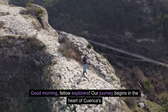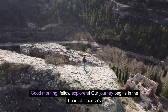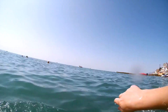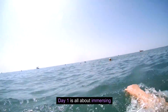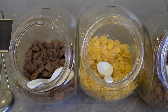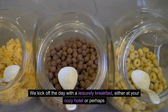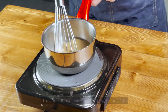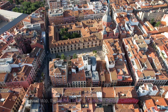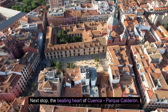Good morning, fellow explorers. Our journey begins in the heart of Cuenca's historic center, where every cobblestone tells a tale. Day one is all about immersing ourselves in the rich culture that adorns these charming streets. We kick off the day with a leisurely breakfast, either at your cozy hotel or perhaps at Café Nucalacta — those pancakes are worth the stop.